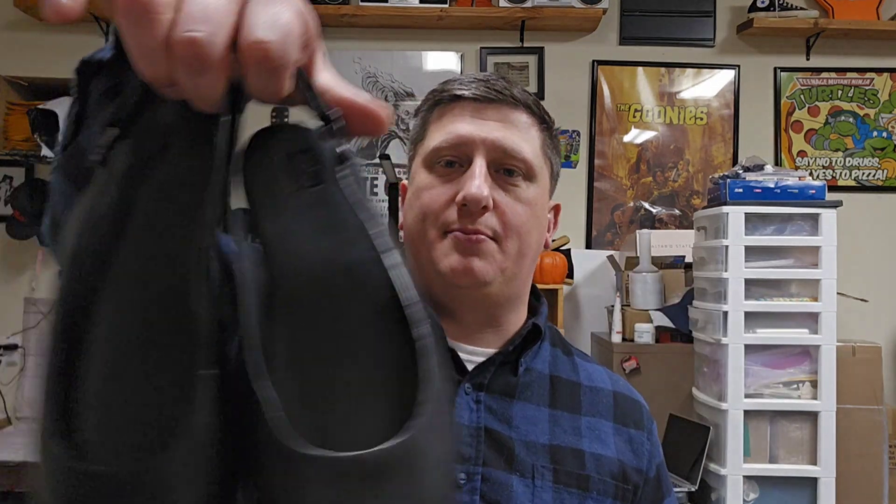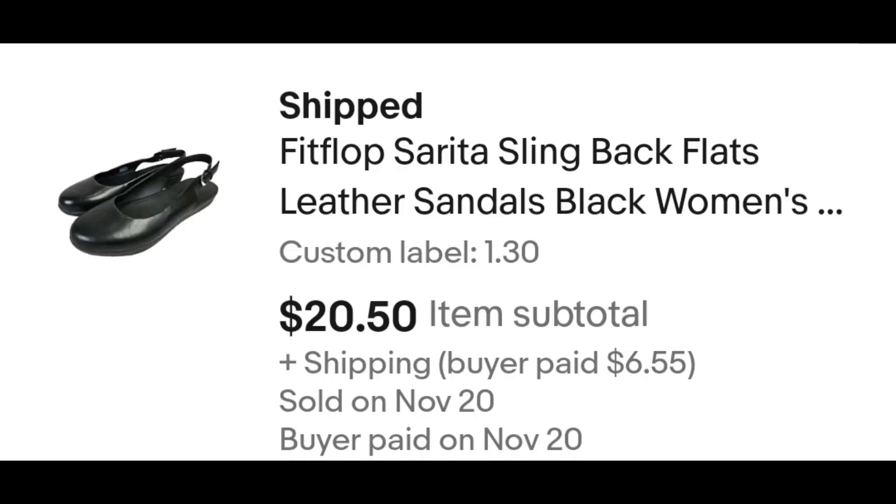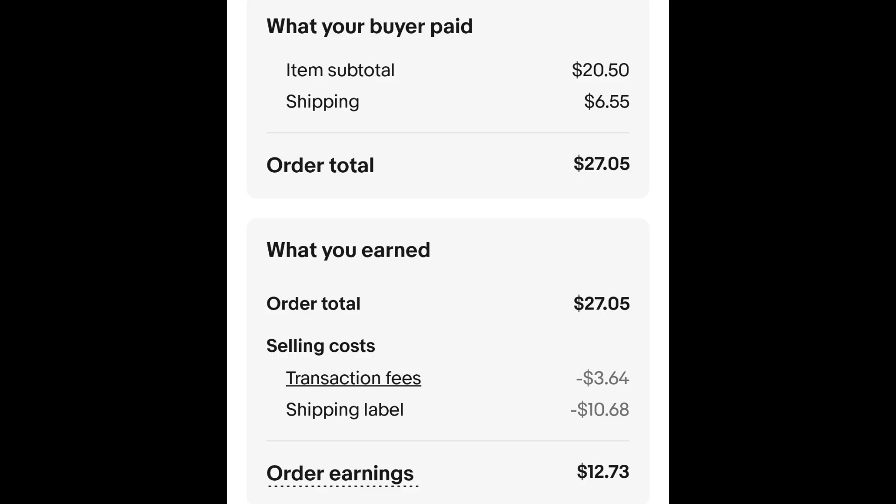This is my first time finding this brand — it's FitFlop. These are a pair of Mary Janes-style shoes. I paid $1.30 for these and they sold internationally for $20.50 plus shipping. The buyer is all in at $27.05. I undercharged for shipping, but that's fine — after fees and shipping I still got $12.73.